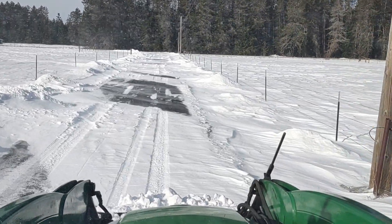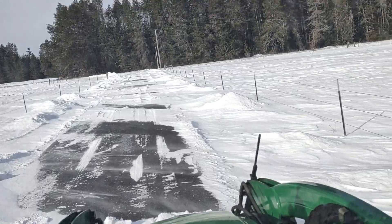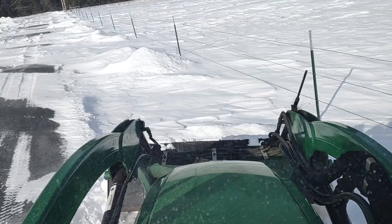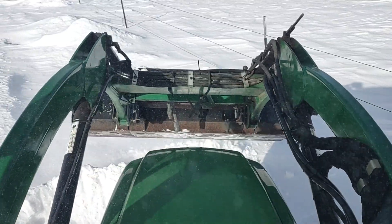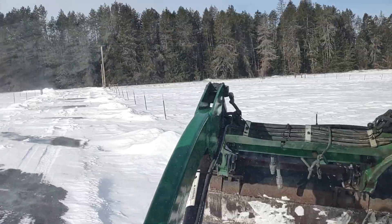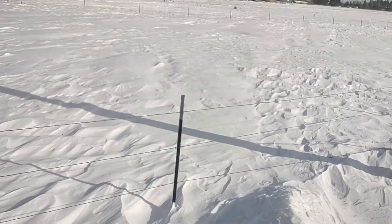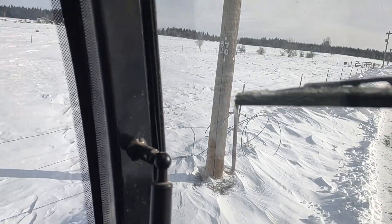It's very deep actually in some spots. Right here isn't too bad. Trying to push this off the drive right here. The wind just blows across here, comes out across these fields. You can see it blowing right through the fence line.